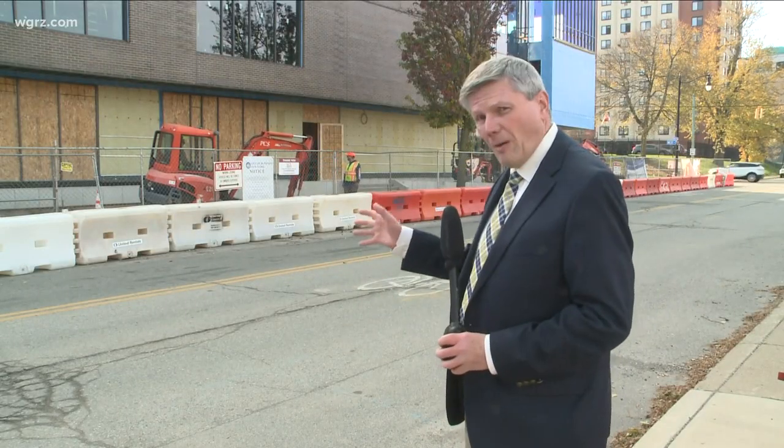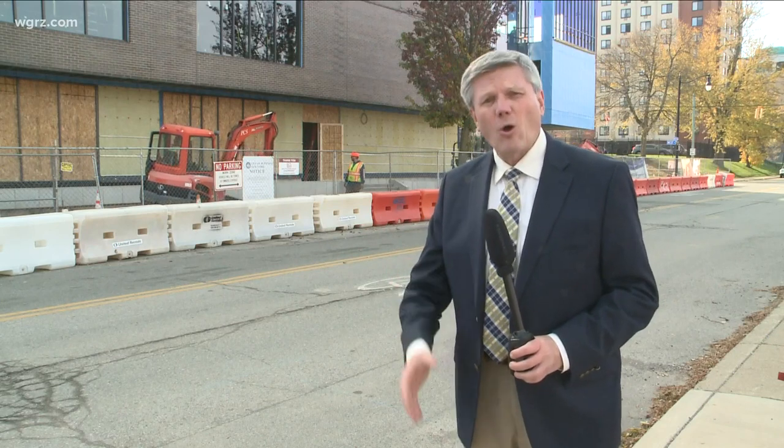They expect that this $27 million project called the HUB here on the D'Youville campus will be open to students and residents come February. But today, we've got a look inside to find out how it's going to help this community and the students.